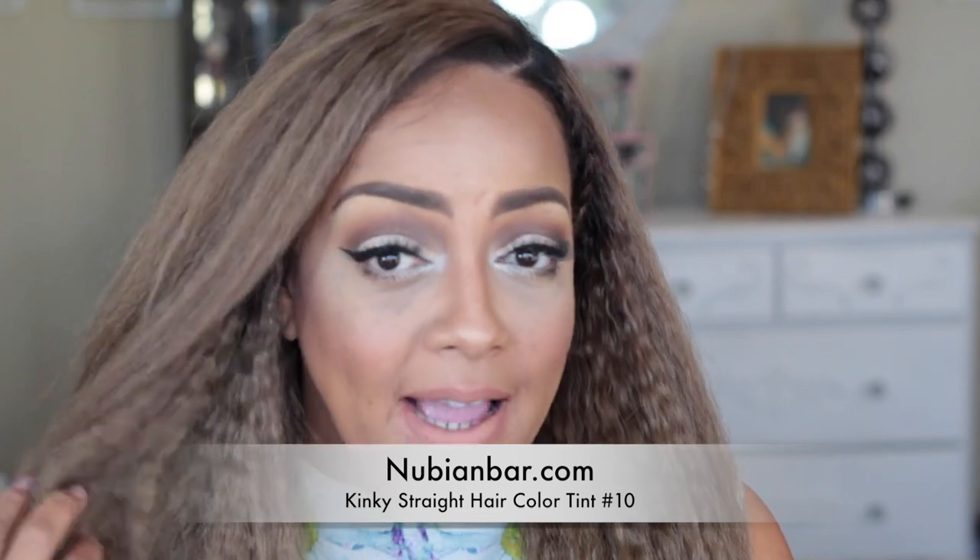—this is from Nubian Bar, color number 10, and it is the yaki straight hair. I did do some customizing to the closure as well as the bundles. If you're interested in this hair and how I achieved the colored roots and the style, you can check my channel — I'll post the video link below.